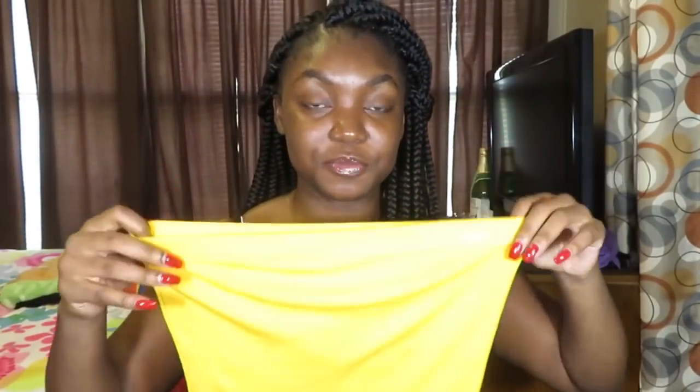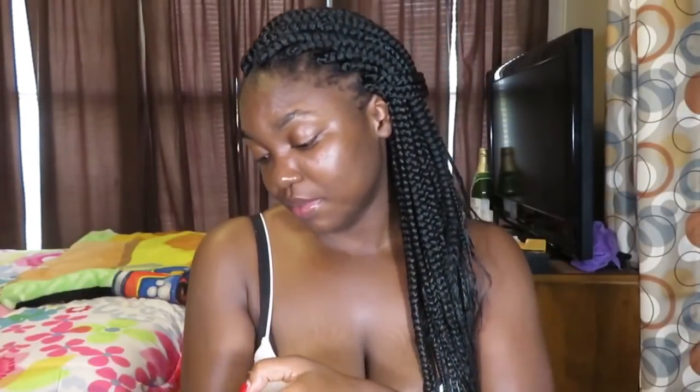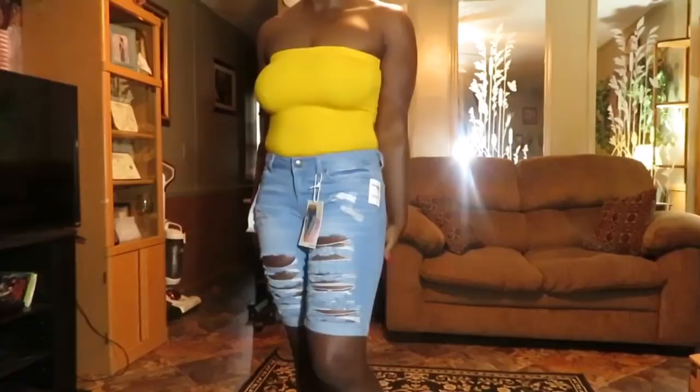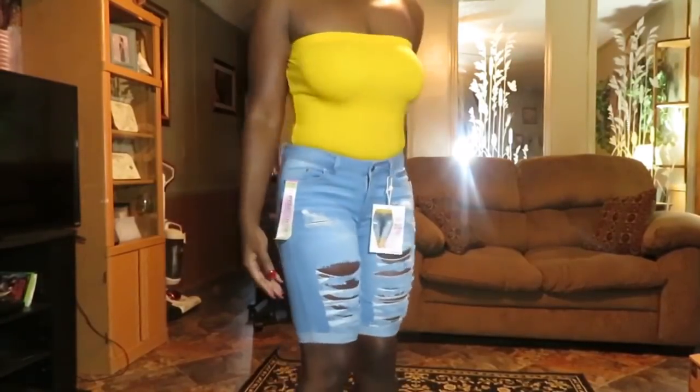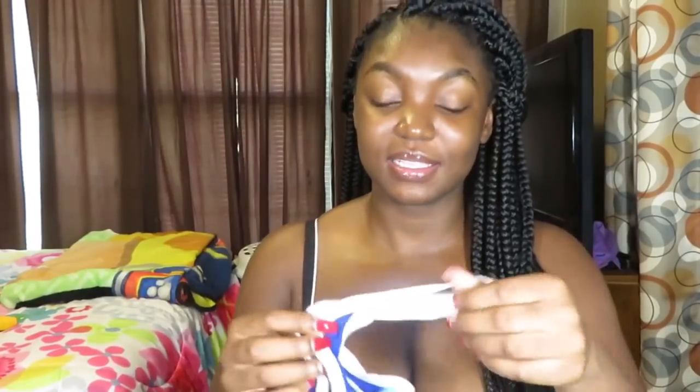Then I got this yellow tube top bodysuit — I really love it, it's really cute. It's a size medium and it just fits really great. It fits up top but it's kind of loose, not too tight, and it sits perfectly. I really like this shirt; it's not really much but it's just a nice shirt. I would recommend getting it if you can find it.